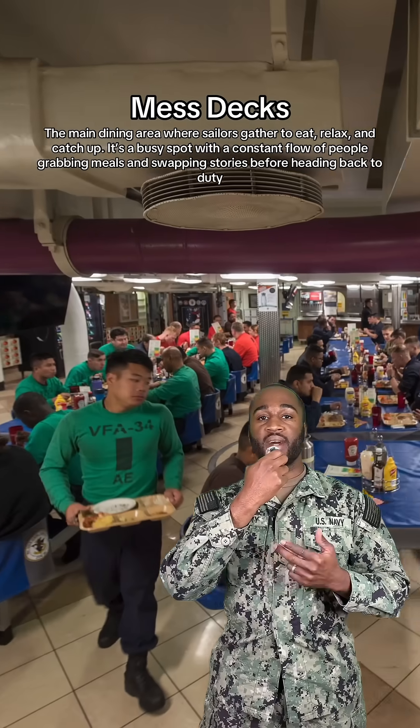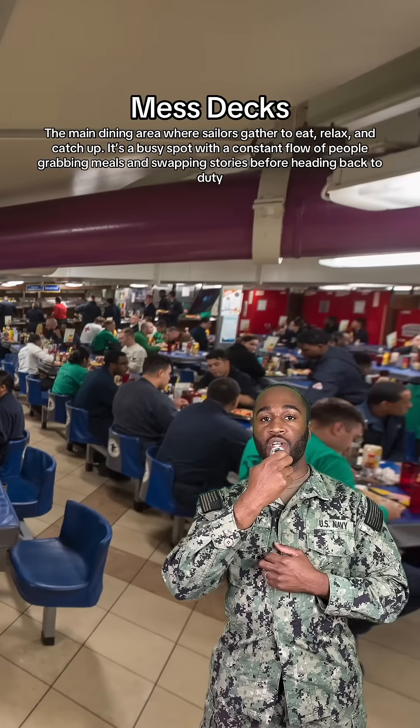Next up, we got the mess deck. It's where everybody comes to spill their tea, complain about the food, or just being on a ship in general.